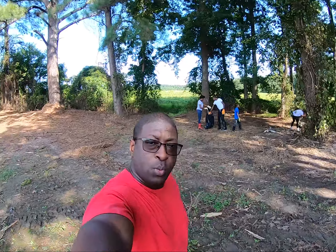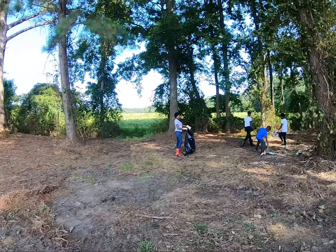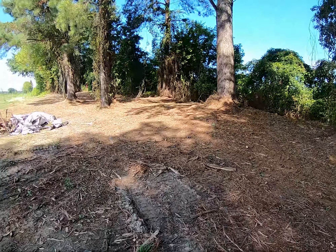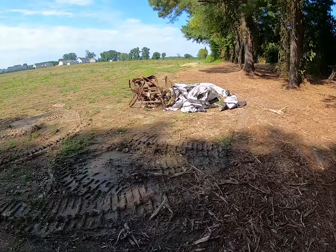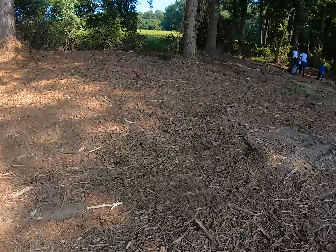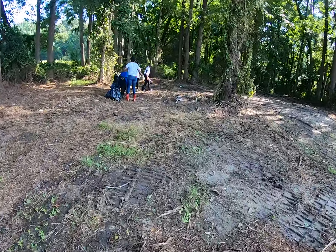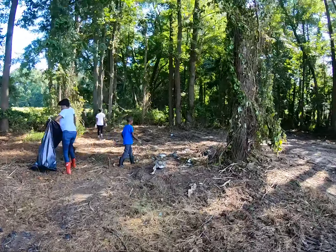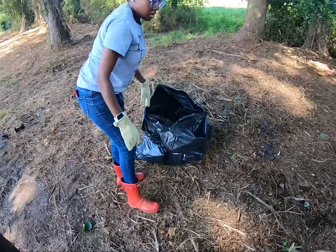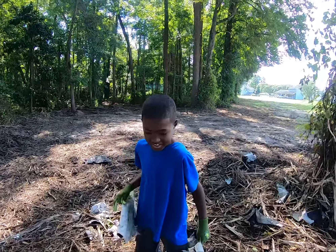Hey, what's up everybody, welcome back to Season BNG Farms, it's AC. We got the whole family out here this morning doing a little bit of cleanup on the property. While doing some mulching, we pulled up some old stuff - we got a buggy, old tarps, pallets. We're gonna get in here and clean this stuff up. Got some construction grade trash bags, everybody's in big boots and gloves.